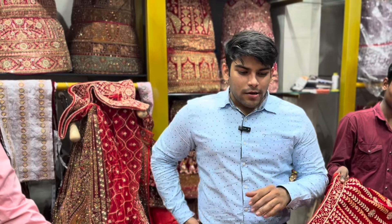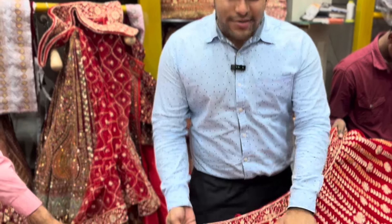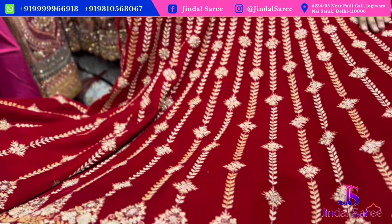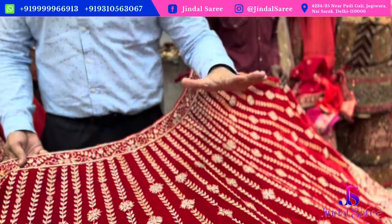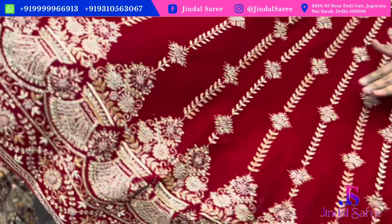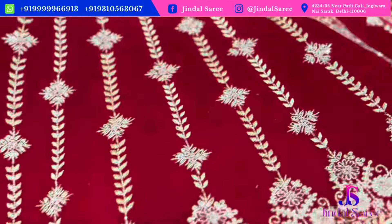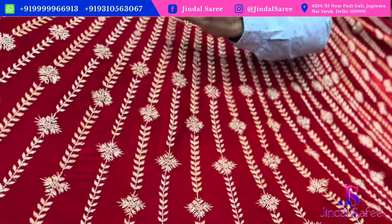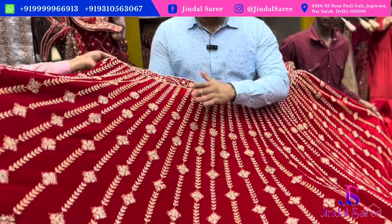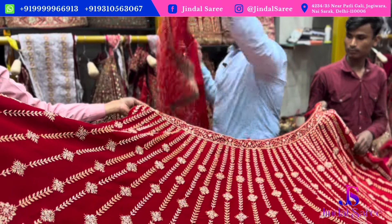Welcome back to Jindal Sari. We are going to show you our latest bridal collection for 2024 and 2025. The colors will be very beautiful and we are going to show a lot of work. The first piece has a beautiful pattern with beautiful handwork on the bottom line. This is in the range of ₹28,500.